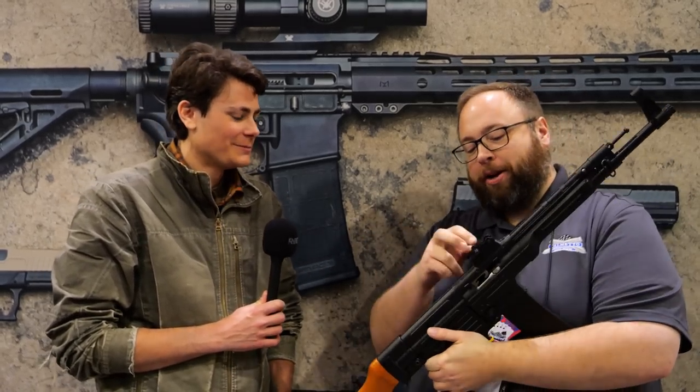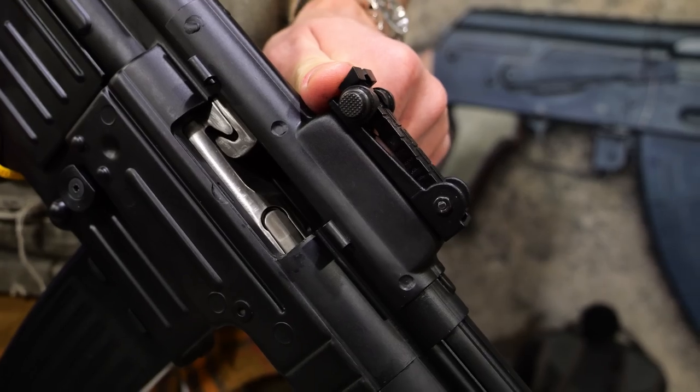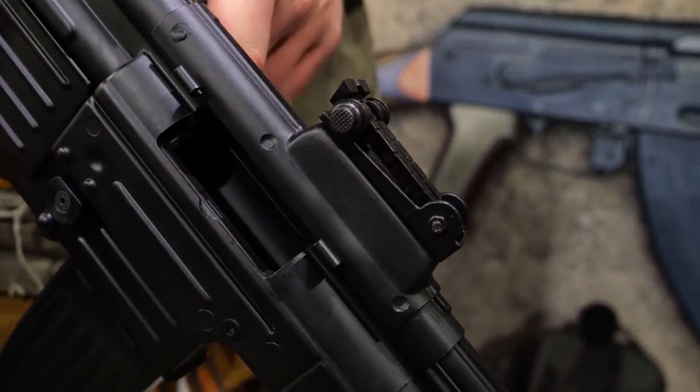The rear sight is held on by two threaded screws, so you can swap it out for a Picatinny mount or any other optic mount that you want.